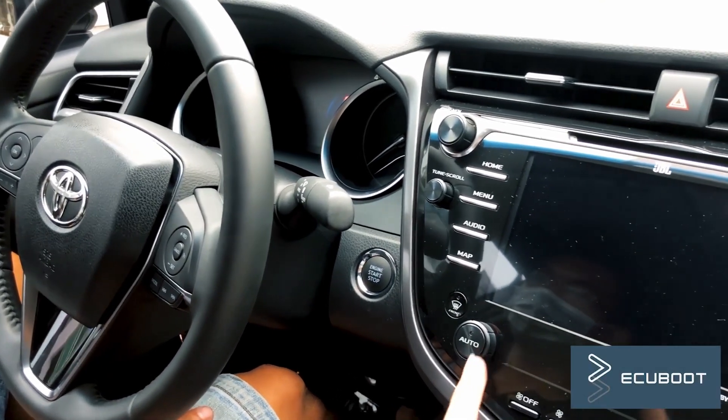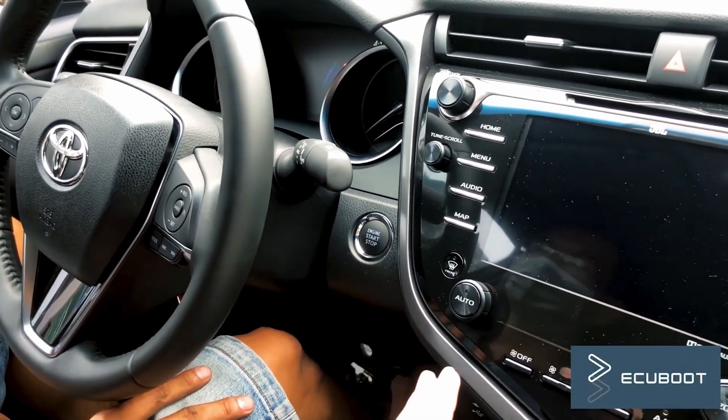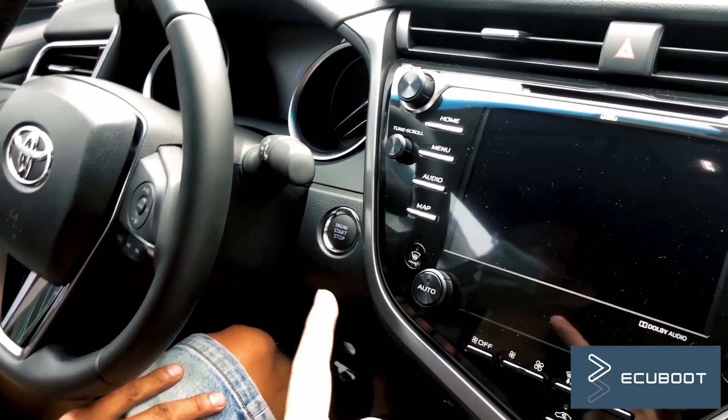Hi everyone, this is ECU Booth, and for today's video, we're gonna show you a problem on our 2021 Toyota Camry.